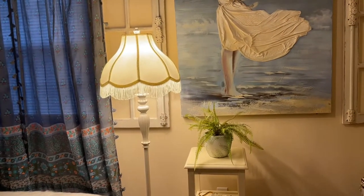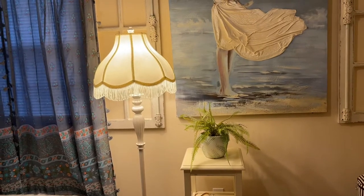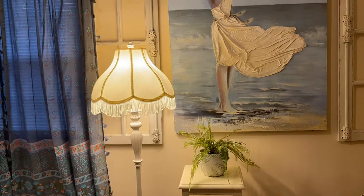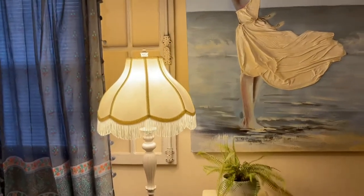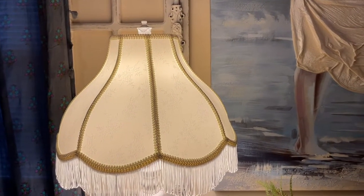I want to share with you this pretty lamp that I got at Amazon.com. I got some Amazon money for Christmas and I had some credits, so I don't feel so bad for spending $200 on this lamp. When I first opened the box, the shade by itself — I was like, oh my gosh, it was so pretty.